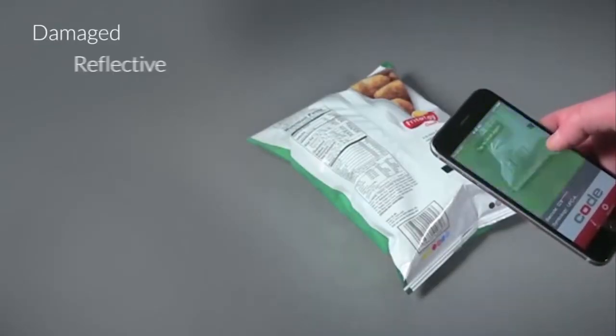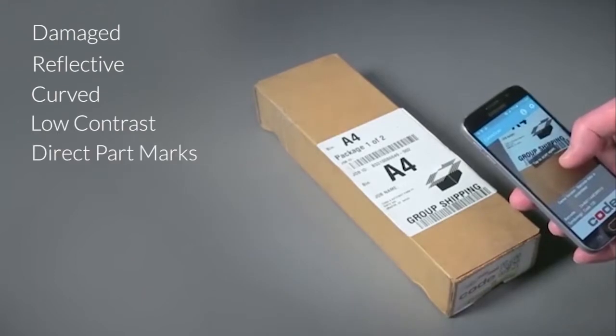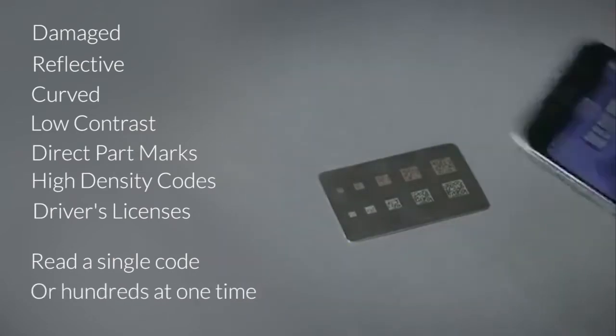Damaged, reflective, curved, low contrast, direct part marks, high density codes, or driver's licenses — read a single code or hundreds at one time.